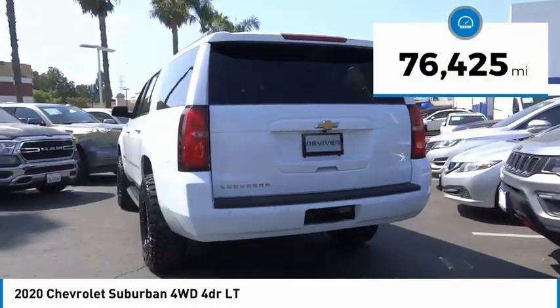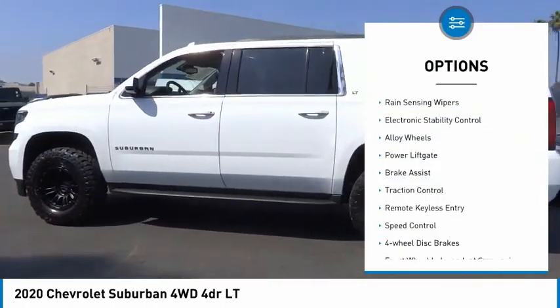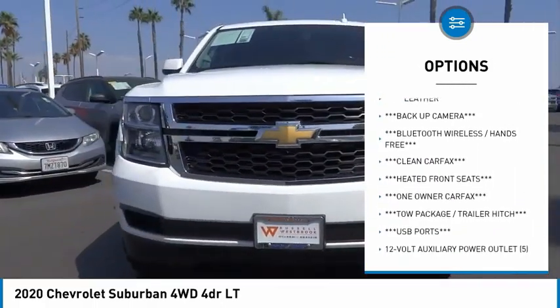This vehicle has less than 80,000 miles. Here are some of this vehicle's great options: rain sensing wipers, electronic stability control, alloy wheels, power lift gate, brake assist, and traction control.